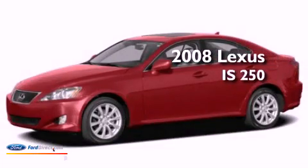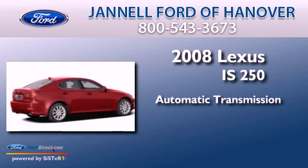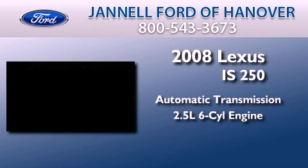This is a 2008 Lexus IS 250. This car has an automatic transmission and a 2.5-liter V6.